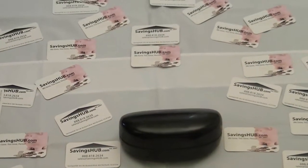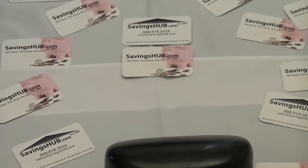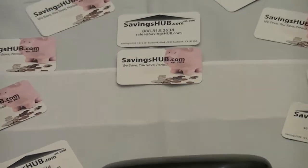Please visit SavingsHub.com to view this and many other brand name items. SavingsHub.com, where we save, you save.